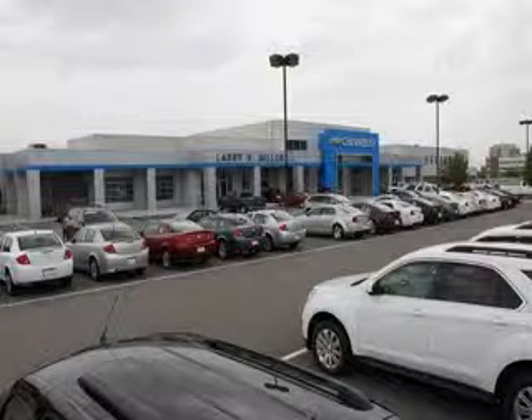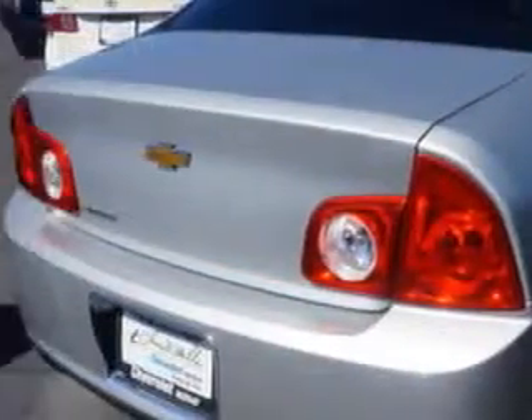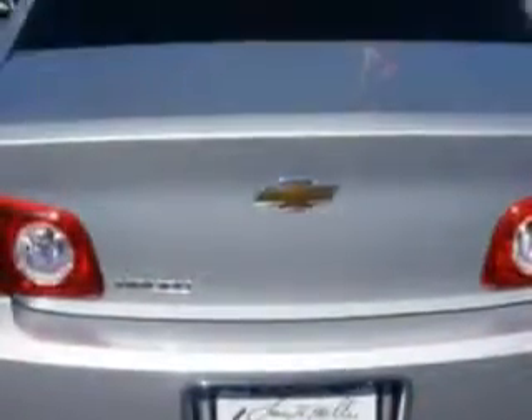Thank you for selecting Larry H. Miller Chevrolet Murray, where we have hundreds of new, pre-owned and certified vehicles to choose from. Check out this Silverice Metallic 2010 Chevrolet Malibu, equipped with a four-cylinder engine and an automatic transmission.